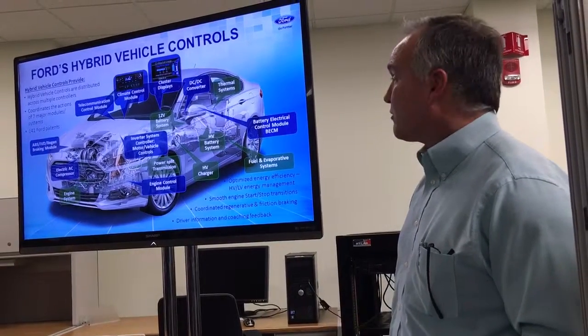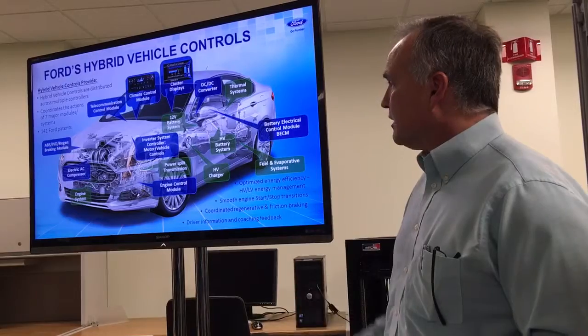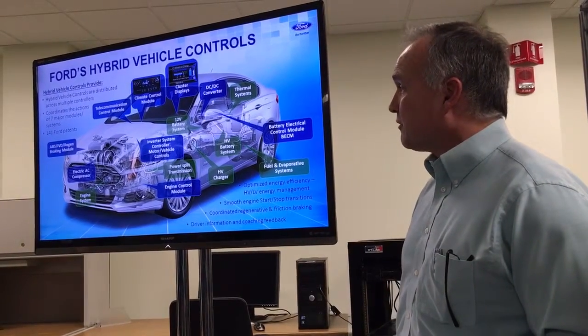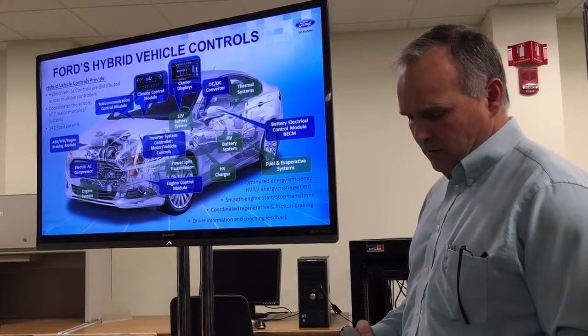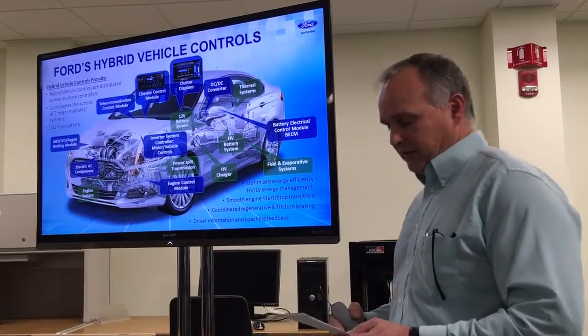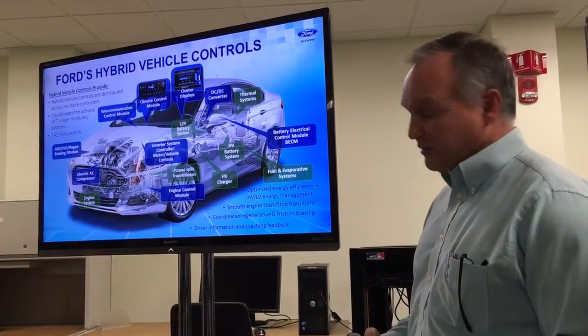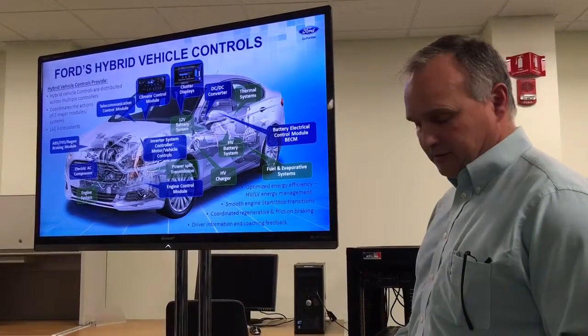Ford has more than 400 patents on our electrified vehicles, and about 141 of those are vehicle system control related. Some of the major functions that the electrified vehicle control provides are to optimize energy efficiency.